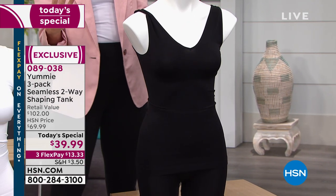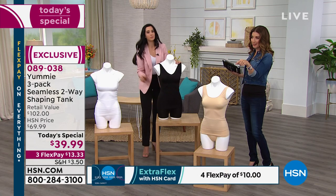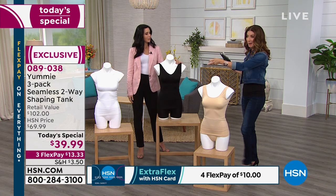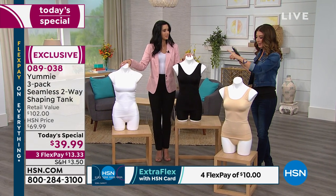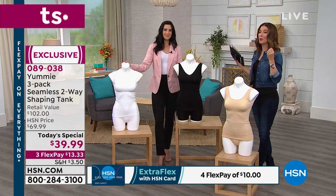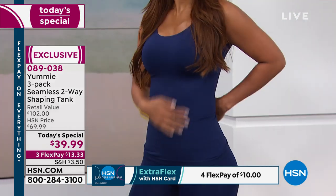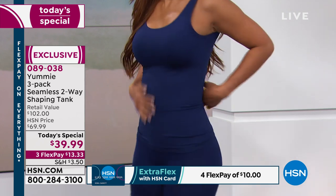You're getting three packs, so that's a lot of tanks in one package. You're getting three tanks, and you can wear each one two ways — it's really like six looks in one. The trio in front of us has black, white, and frappe, which will be our bestseller. Some of the other color trios are going to go very quickly and may sell out during this very first presentation tonight. We also accept flex payments, just $13.33.